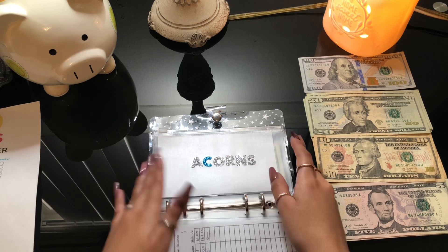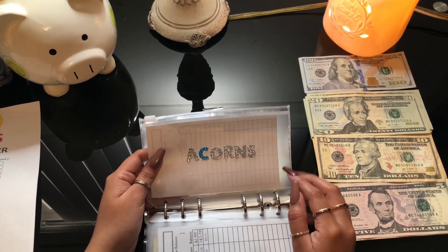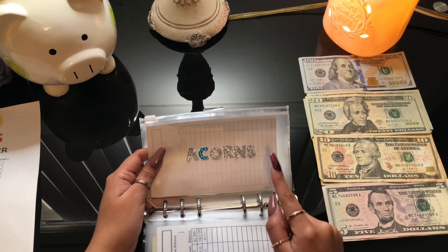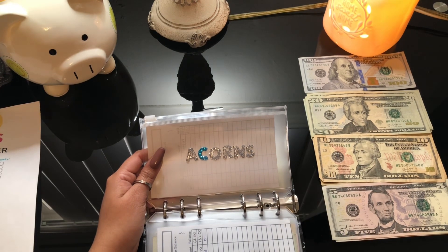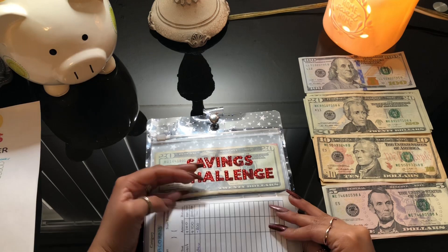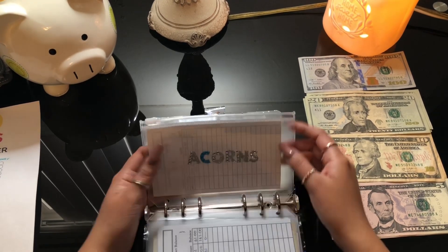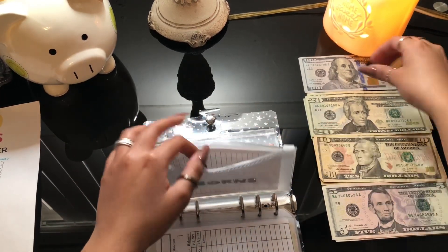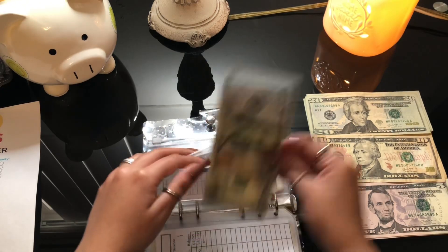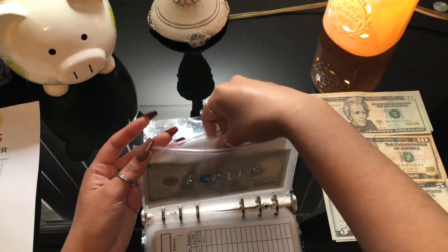For Acorns, I also took the money out because at the end of the month I put money into my Acorns account. I think I put about two hundred last time, so we're starting fresh and putting in a hundred-dollar bill. I want to do about four hundred a month into my Acorns account.